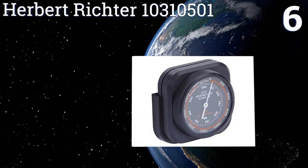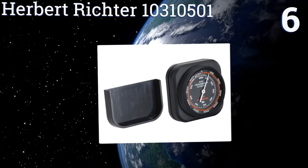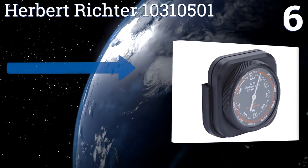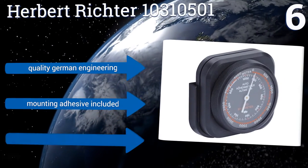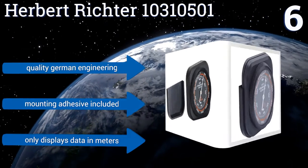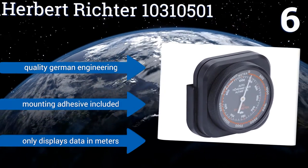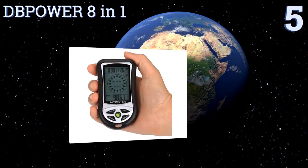Moving up our list to number six, the Herbert Richter 10310501 comes with a case that can be easily mounted to a wall or dashboard, and into which the unit itself can be secured in seconds. That means you can always know your altitude at a glance, or you can grab the device and take it on the go. It's made with quality German engineering and includes mounting adhesive, however it only displays data in meters.